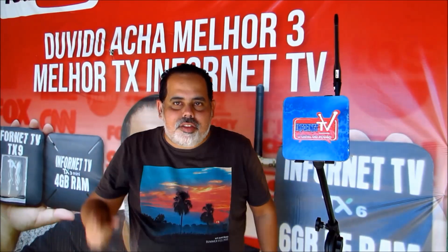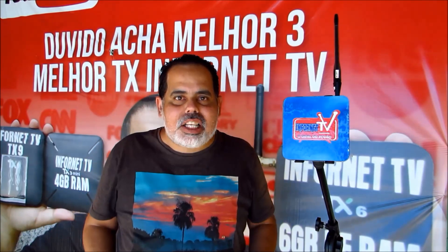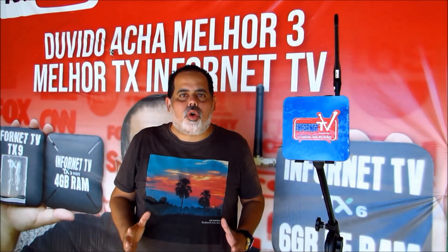Hey guys of the channel Infornet TV, all right with you? This Sunday, blessed by God, these are the greetings of the channel Infornet TV. If you are not subscribed to the channel Infornet TV, subscribe and join us as part of our family. Just leave a like on this video, which was made with much love for you.